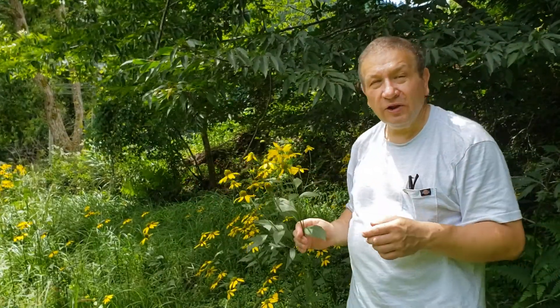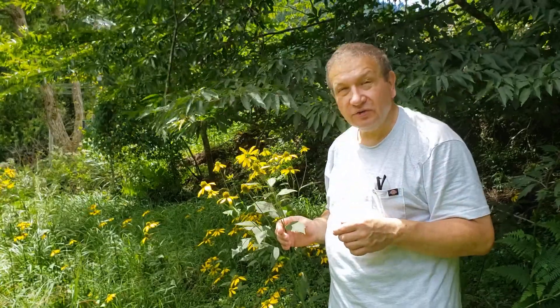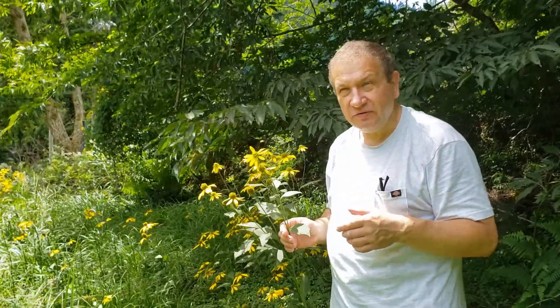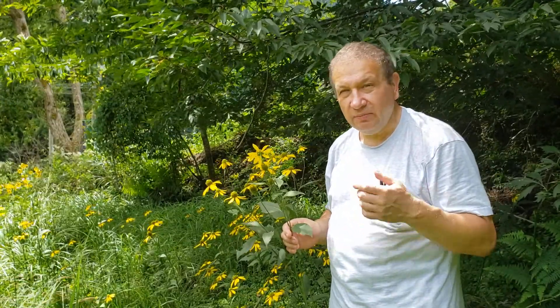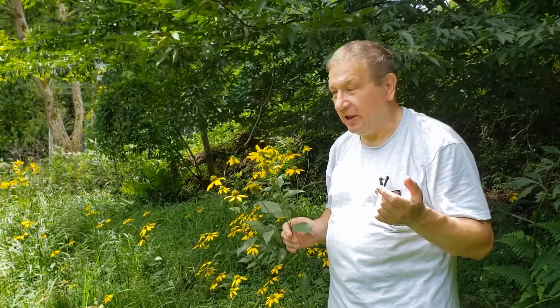Hello! Olaf Rudbeck was the rector of Uppsala University in the times of Linnaeus in the 18th century. Olaf himself was a very advanced naturalist. He participated in a Lapland expedition and studied birds of the Arctic, one of the first works about them.